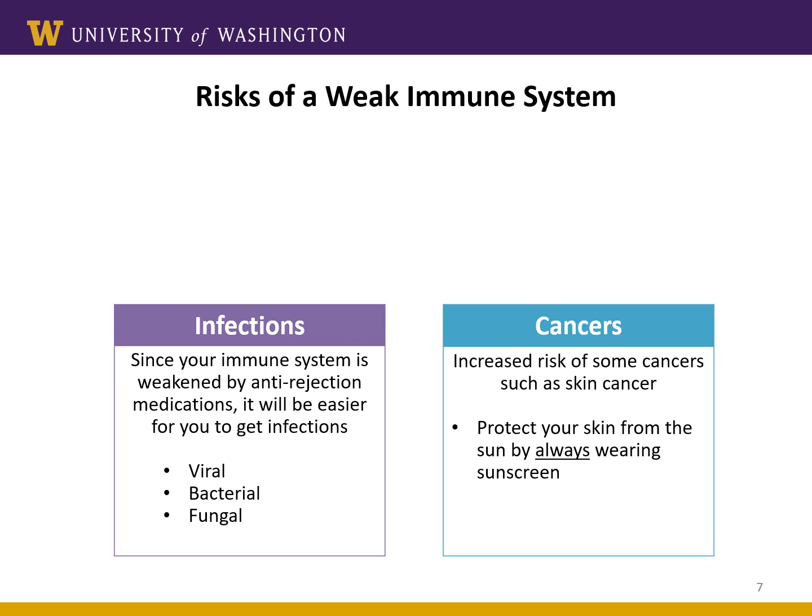It is important to understand that all immunosuppressant medications increase your risk for infection, because these medicines make your immune system weaker — that is how they work. The result is you will have a greater risk of common things like the cold, flu, or bacterial infections. We may also see infections that only happen in people with compromised immune systems, called opportunistic infections. Another thing we worry about is an increased risk of cancer. Some cancers are preventable; for example, you can reduce your risk of lung cancer by not smoking, and to prevent skin cancer, you can use sunblock or wear protective clothing.